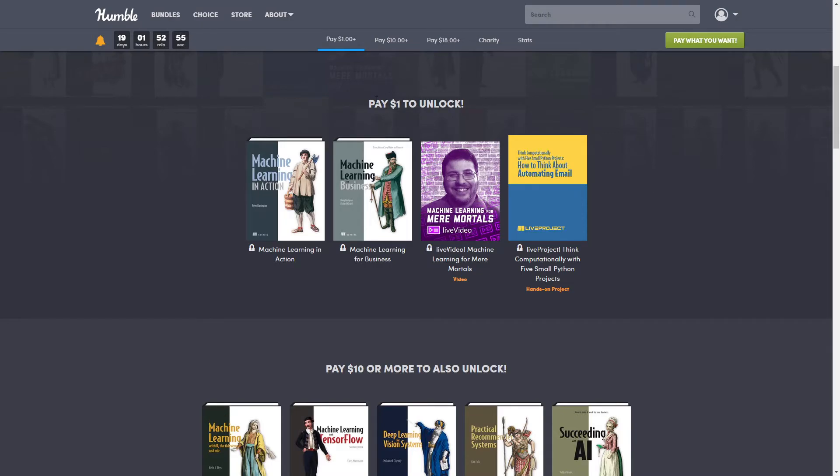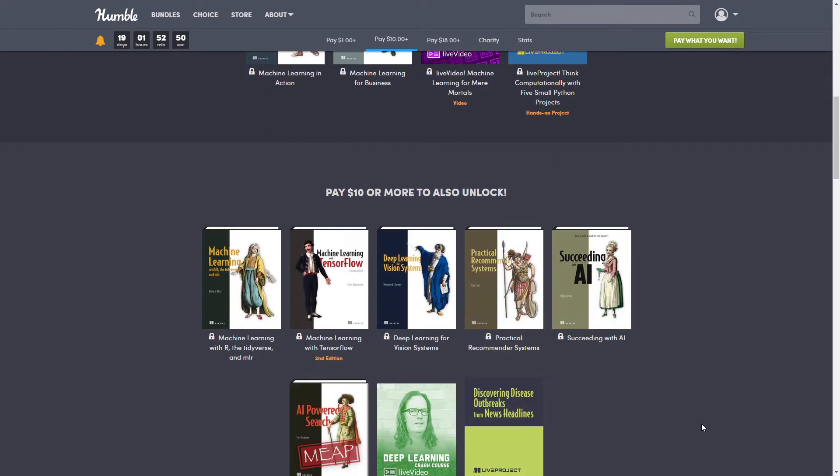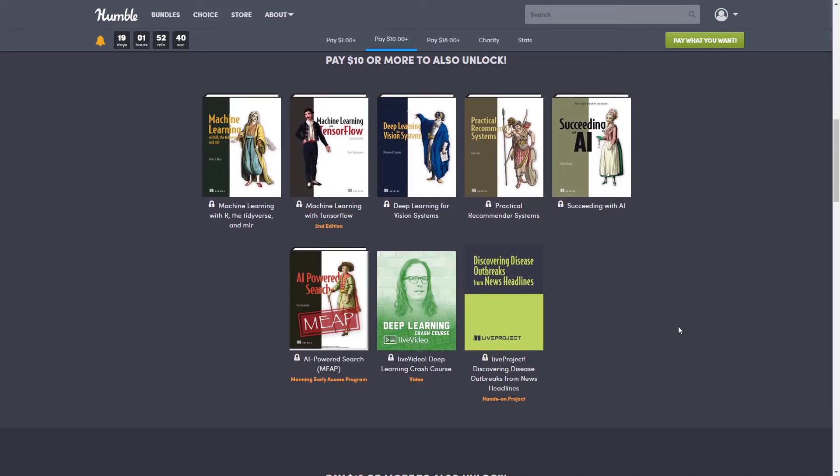Now, if you're new to Humble Bundle, the way tiers work is: whichever tier you purchase, you get everything in that tier and below. So the $10 tier includes everything from the dollar tier too, and the top tier at $18 gets you everything.